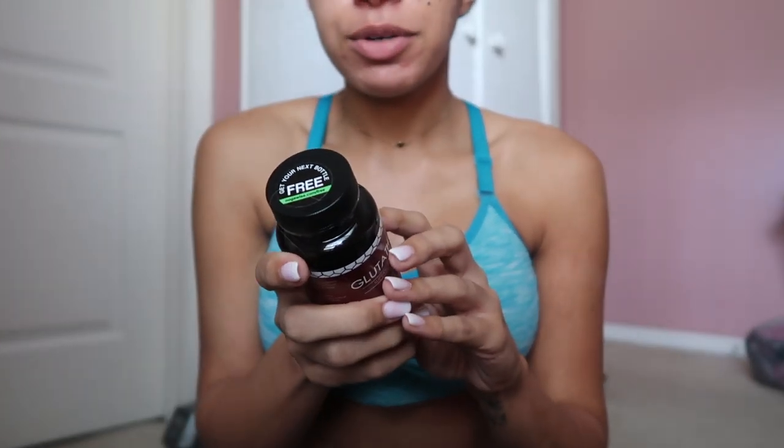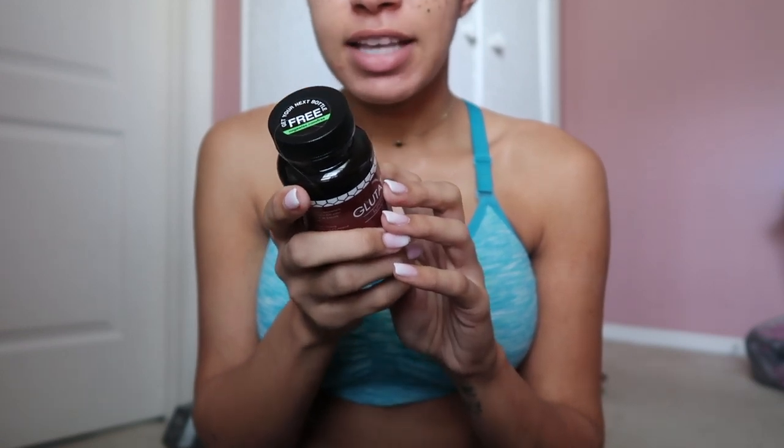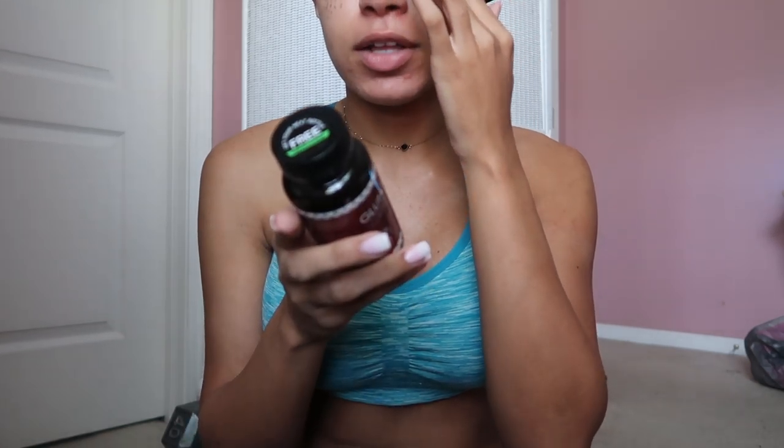It's 500 milligrams per capsule plus 100 milligrams of milk thistle, and it has alpha lipoic acid which I'm really liking. There's something a little bit different about this glutathione and I'm assuming it's probably the alpha lipoic acid. I need to do more research on it.